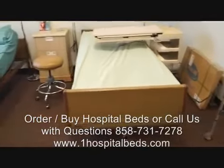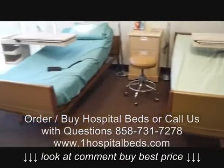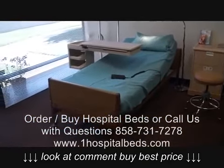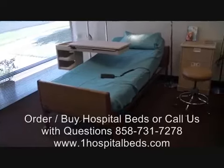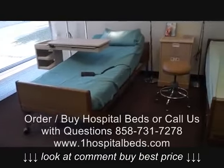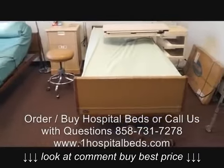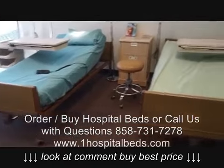Invacare makes full electric hospital beds that come in a box — you can see there's a box right there. They're very easy to set up, they assemble in about 15 minutes, and they're brand new hospital beds, so they also come with a warranty.